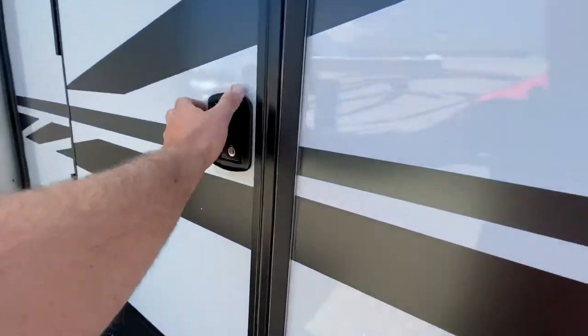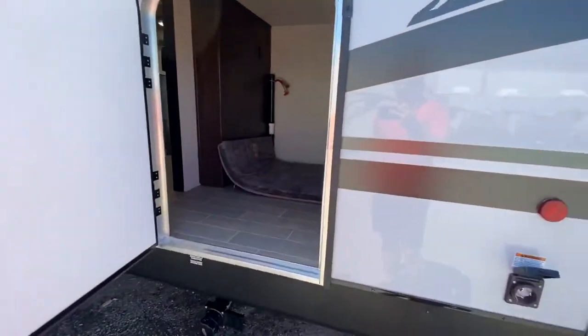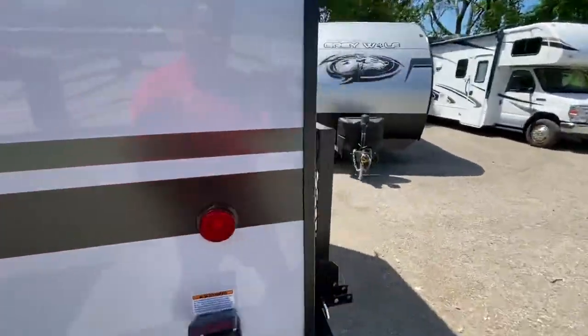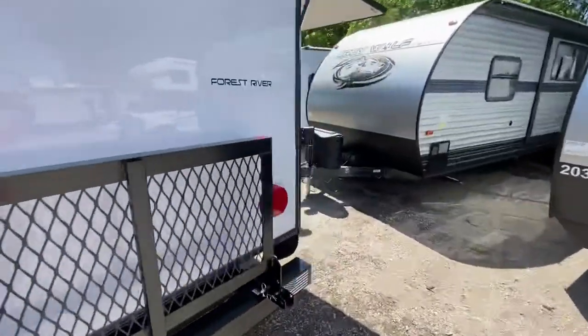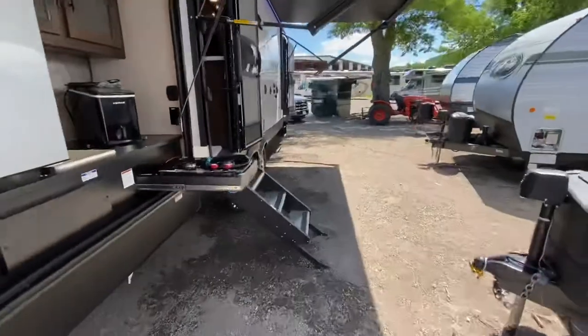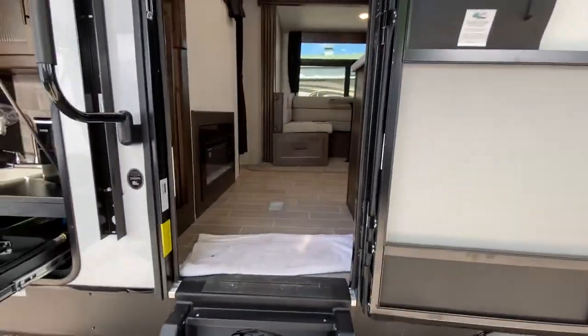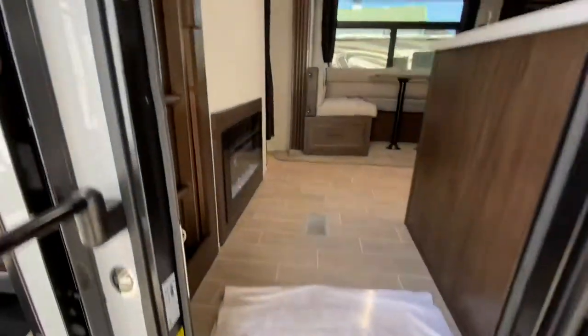Something really nice about this particular trailer is we custom ordered a pack and play door. Inside here you've got a large storage area where you can keep your bikes, your generator — anything that's not necessary in the main galley area can be stored in that back room. I'll show you the back room from the inside in a moment.